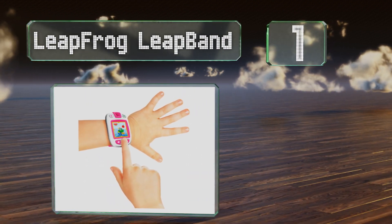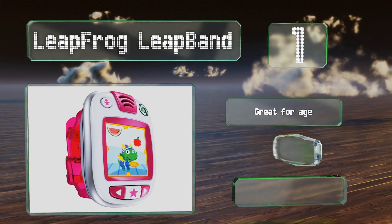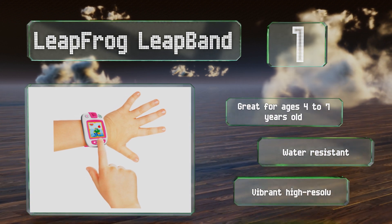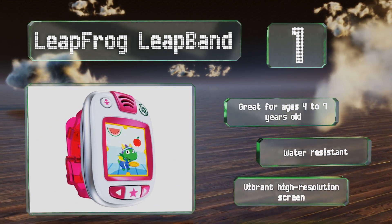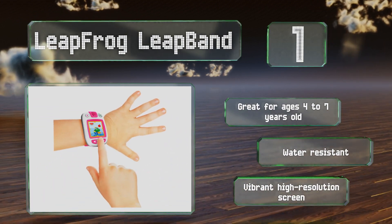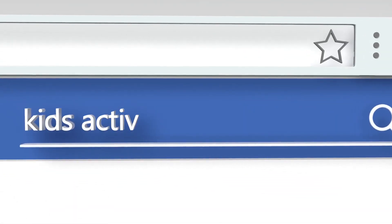Taking the top spot on our list, with 50 downloadable challenges, customizable pet pals, and built-in rewards, the LeapFrog LeapBand gets children moving without them even realizing it. The parental controls are intuitive and this standalone device doesn't require a smartphone for use. It's great for ages four to seven years old and is water resistant with a vibrant high-resolution screen.